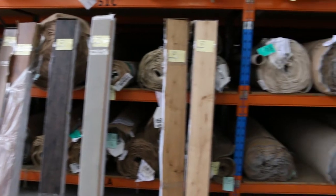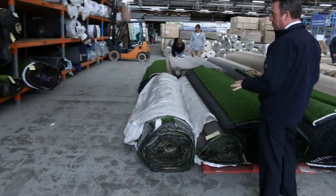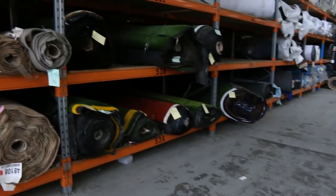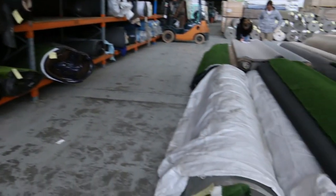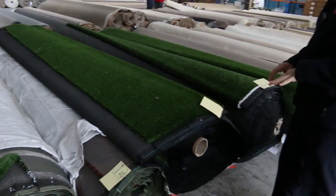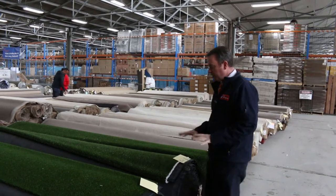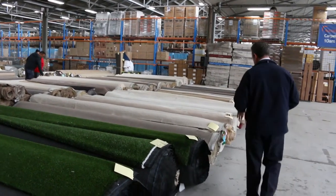Moving on to some artificial turf — the grass. We've got a fair bit up in the racks and some here on the floor. As you can see there are a couple of different colours, mainly in the greens. They'll start from as low as $5 a square metre — normally retails around $20. Various roll sizes to get through.